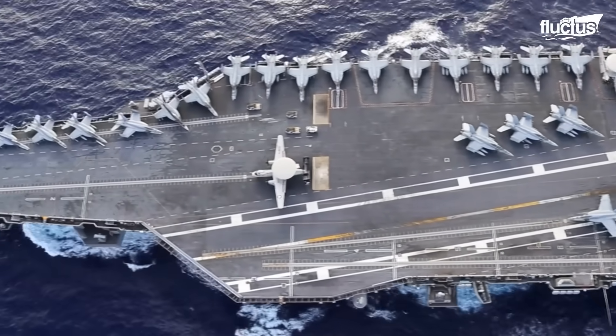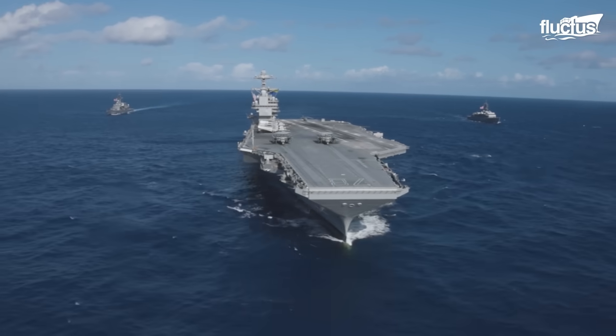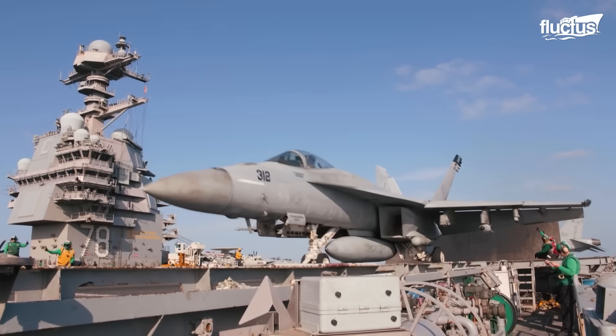Gone are the straight, square decks of the past, with most modern carriers favoring a slanted landing deck with two dedicated catapult areas, doubling the number of planes that can be launched in any given period.